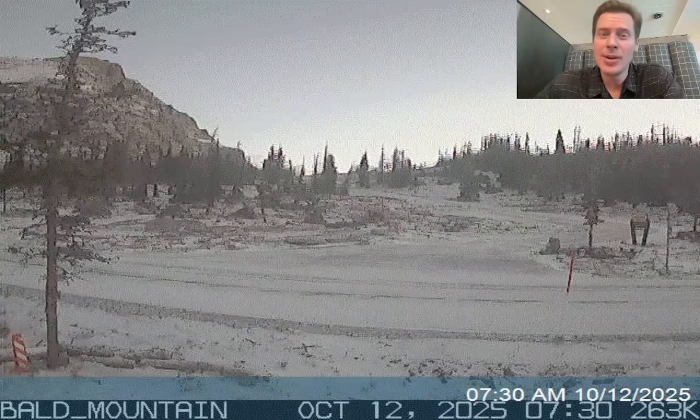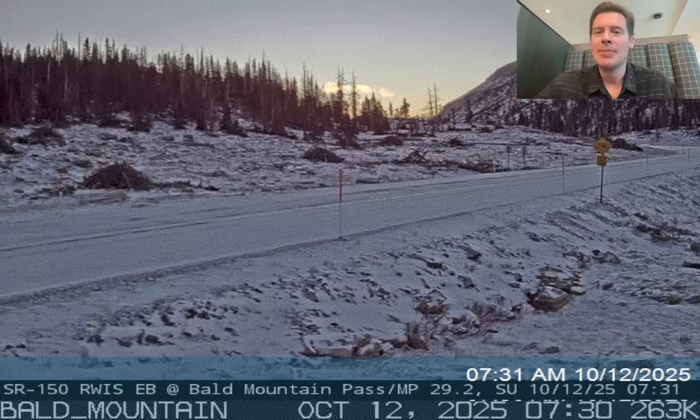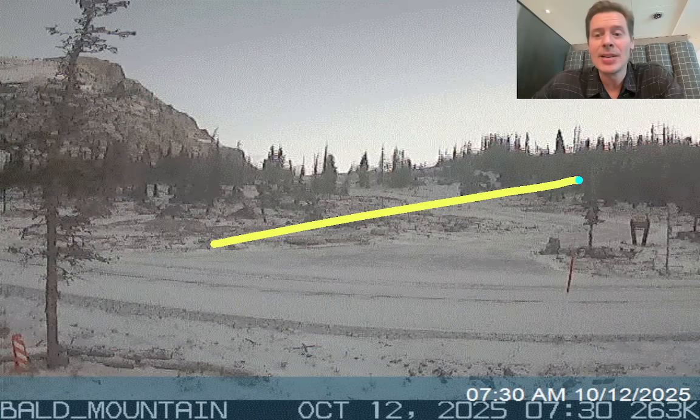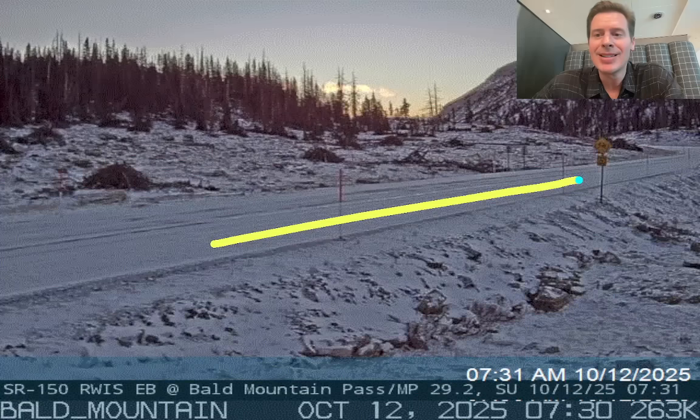Hey guys, Ronald Chris Tomer here on this Sunday. Let's talk some mountain weather. My first stop, because we got snow, is up here in the Uintas, up there in northeast Utah. This is Bald Mountain Pass up here in the Uintas, and they definitely got some snow. I don't think it's maybe as much as I was hoping, but nonetheless, seeing some snow accumulation up there.